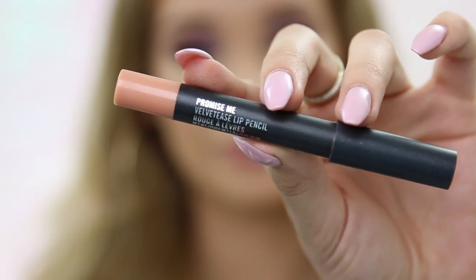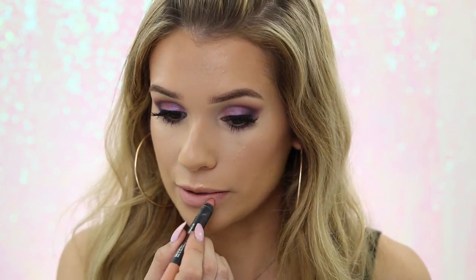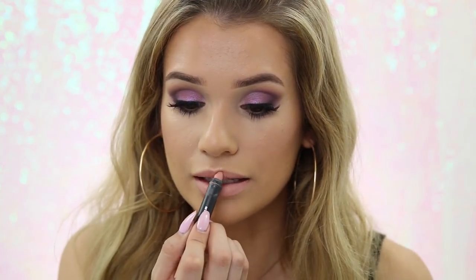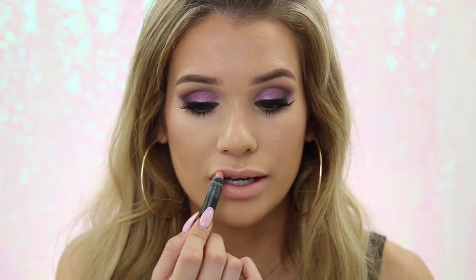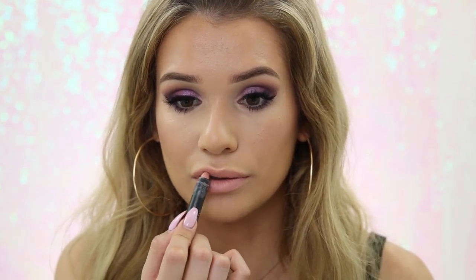For lips I'm using the shade Promise Me in their Velvetease Lip Pencil. It's a matte formula, really rich in color — super pigmented, goes on easily, and gives a nice clean finish. It has vivid color like a lipstick but it's a pencil you just twist up, no sharpening needed — really convenient, especially for freelance makeup artists since they're so compact. Since it is so nude and flesh-toned, I don't want it to wash me out, so I'm also running a nude lip pencil along my lip line.